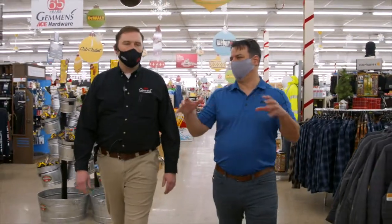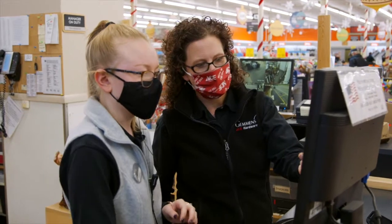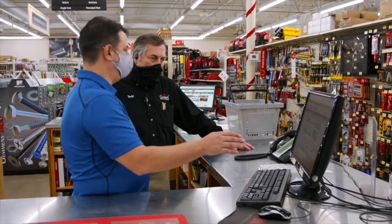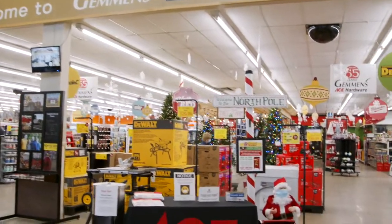One thing that is really special about this store is that the department managers of the different areas are given a lot of responsibility, and they were also a big part of making things unique. I spend as much time with the department managers here as I do with the store owner, because they're such great business people with amazing ideas. Another thing that's really cool about Gemmins is that the entire area of Grand Rapids comes here — this is a destination for West Michigan.